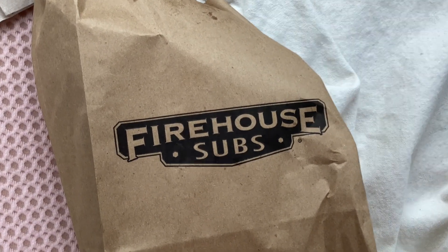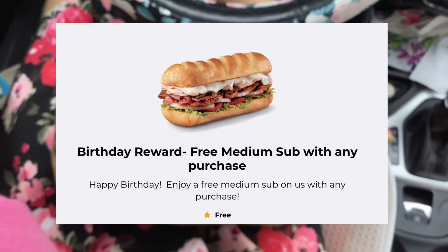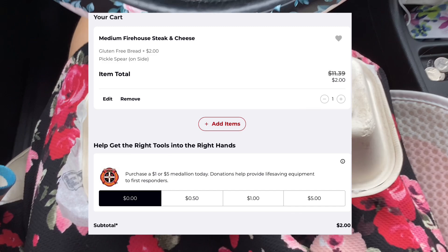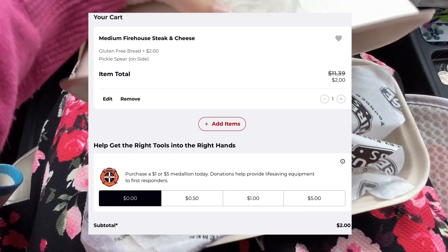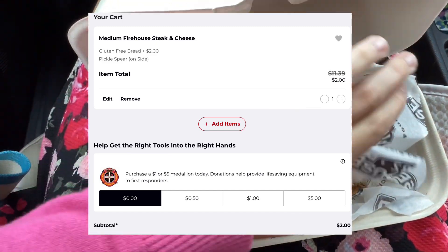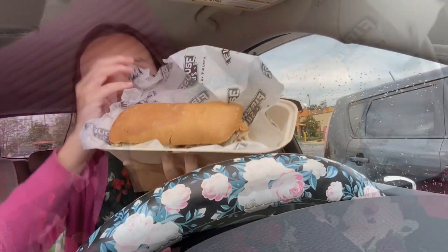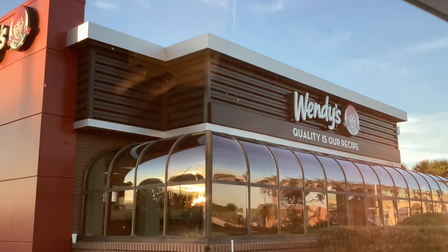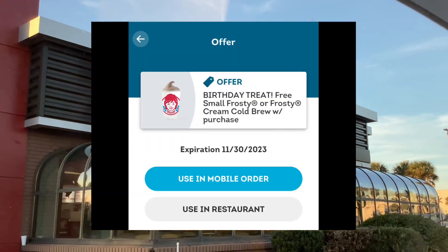Firehouse Subs will give you a free medium sub with purchase. I'm gluten free, so if I have a sub I order it with gluten free bread, and for my order that counted as a purchase, so I paid a total of two dollars for this.